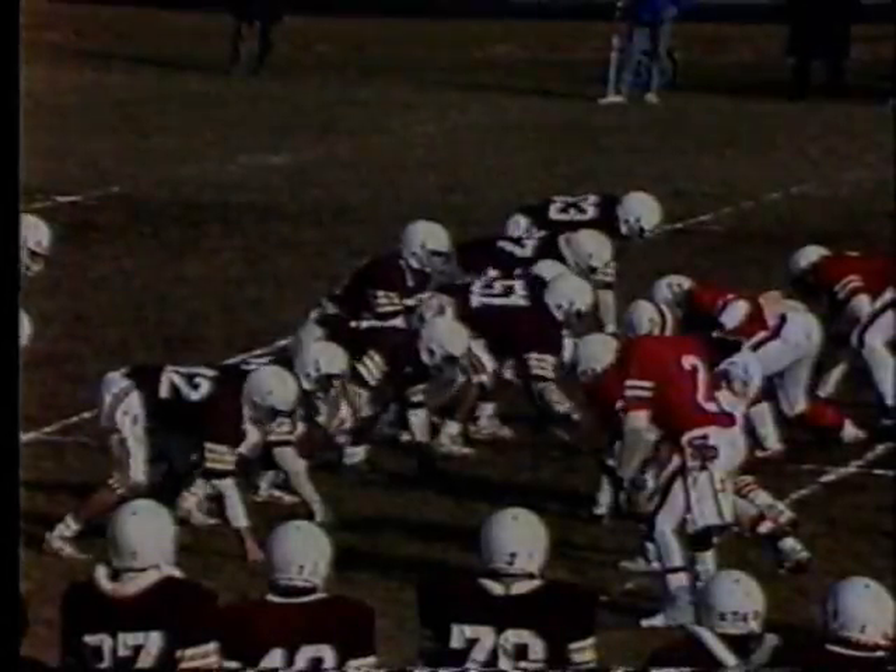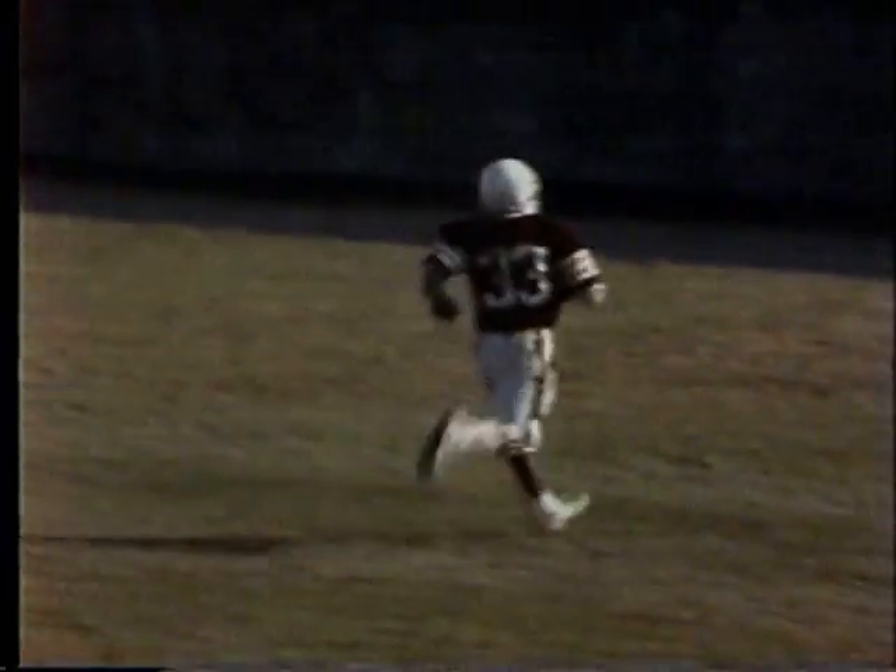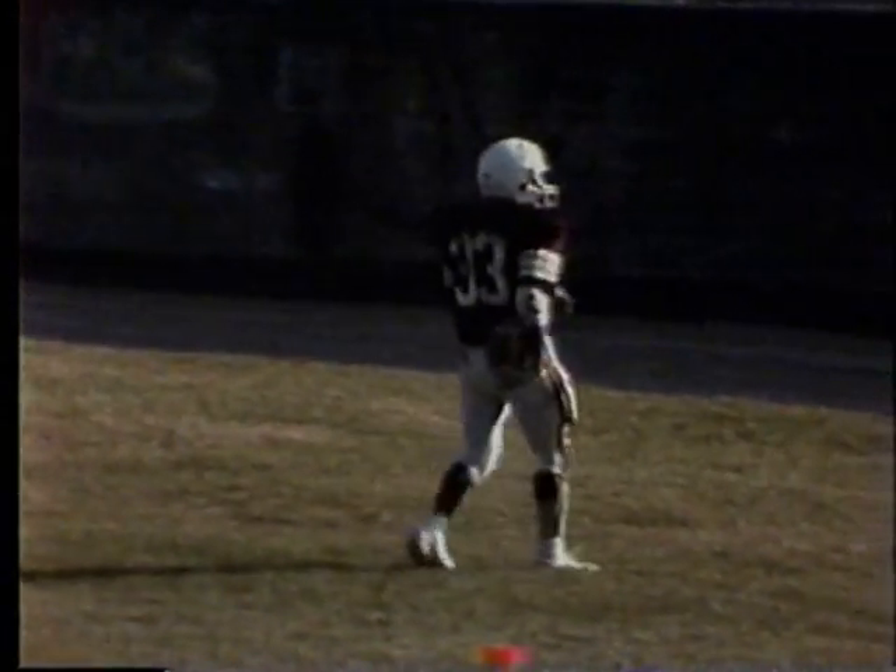Hutch Tech with the ball at their own 38-yard line. The counter play, and a first down — rolling down the right side is Baker, and he's going to go all the way for the touchdown down the right sideline. Junior Baker, 62 yards.